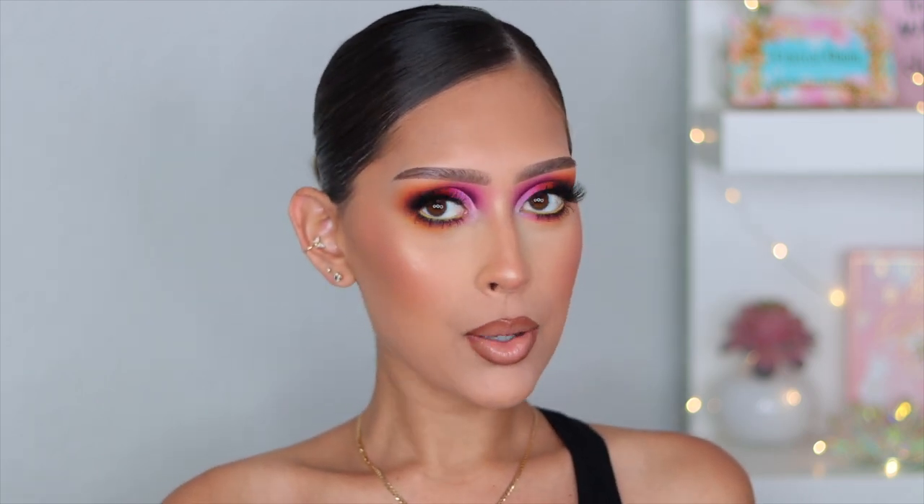Hey guys, welcome back to another video. Today I'm going to be showing you how I created this makeup look. Not my best look in my opinion — I've used this palette before and today it just got patchy. I'm not sure what happened, but this camera picks up literally everything, so you can probably see it got a little patchy over here too.